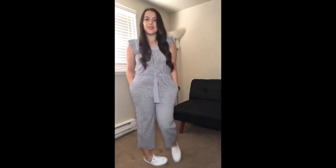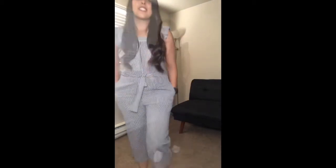Outfit number five is a striped jumpsuit, also from TJ Maxx, and I paired it with some white Keds. This is just a fun summer jumpsuit.